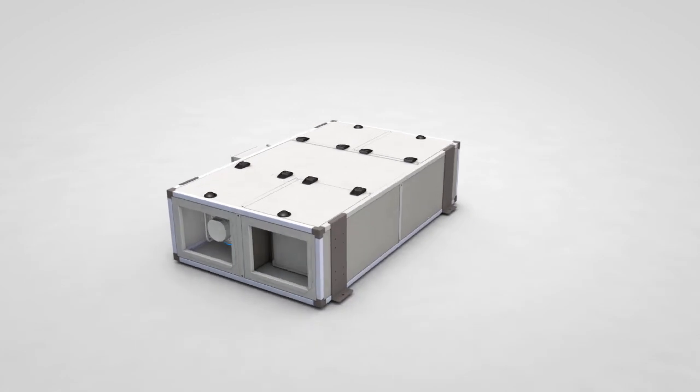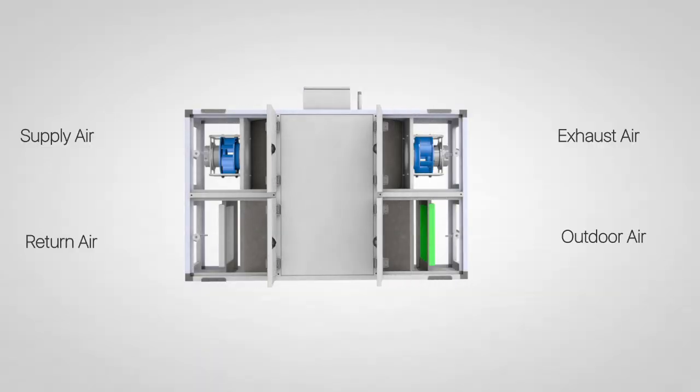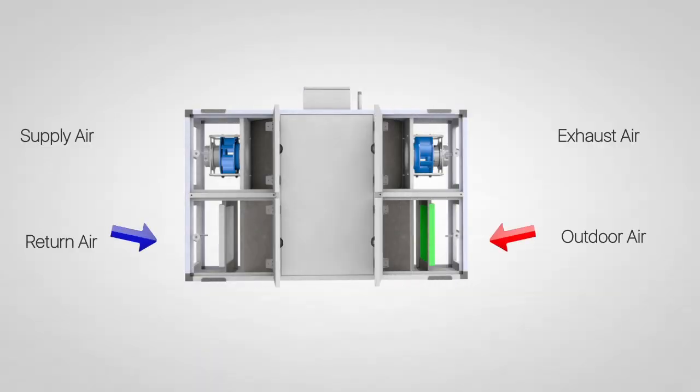Ventum is an all-electric, high-performance, counter-flow core heat and energy recovery ventilator. Using 100% outside air, there is no recirculation or cross-contamination across the fixed-plate core.